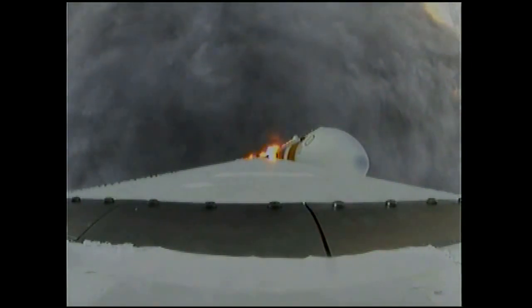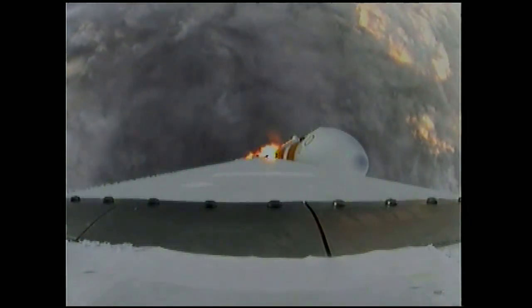Mark — one minute into the flight. Still looking good. Good chamber pressure in the core booster in the partial thrust mode. Good chamber pressure in the core to starboard in full power mode. One minute, 15 seconds into the flight.